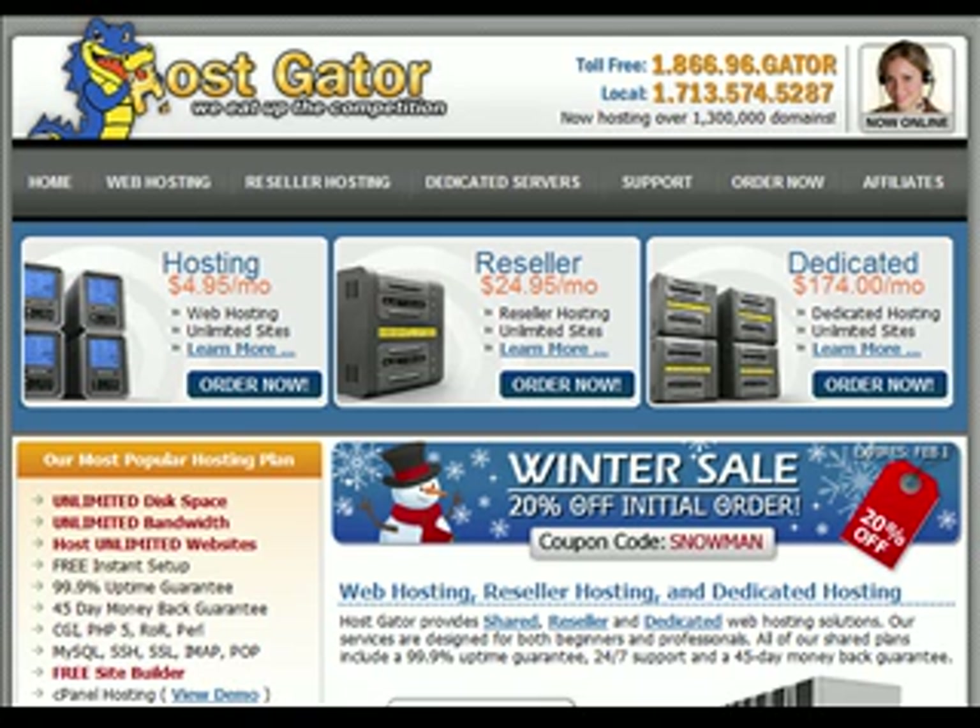Hey there, this is Travis. I'm going to help you and walk you through getting set up with web hosting today.